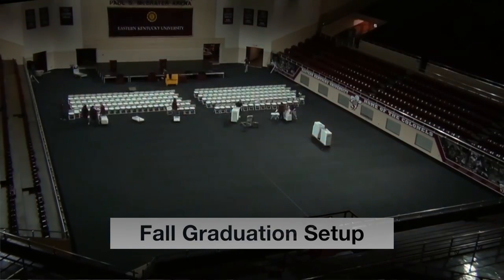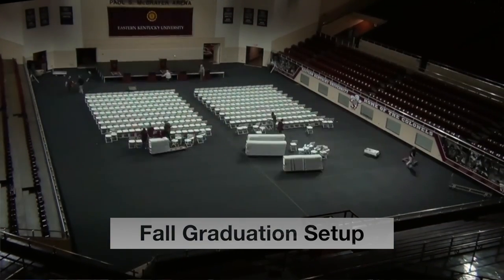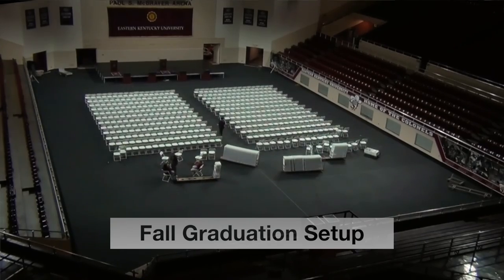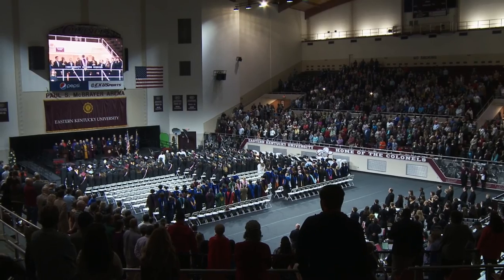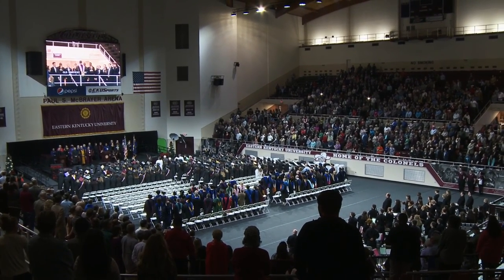We set the stage, both figuratively and literally, for all activities on campus, from camps and conferences to banquets, weddings, and proms, from athletic competitions to commencement exercises. Here's my team to introduce themselves and to tell you more about who we are and what we do to support the university's mission.